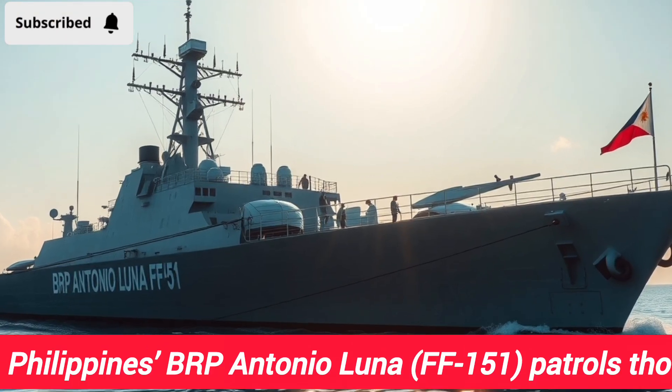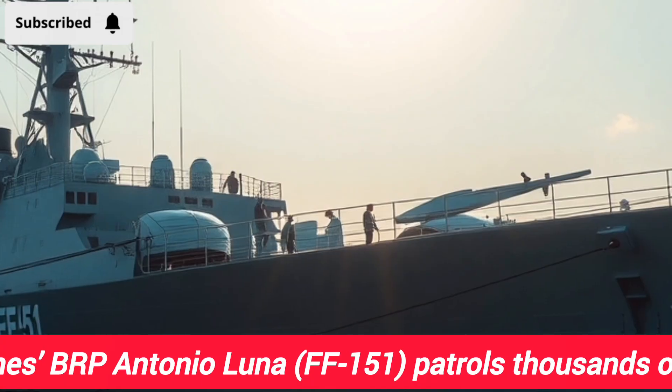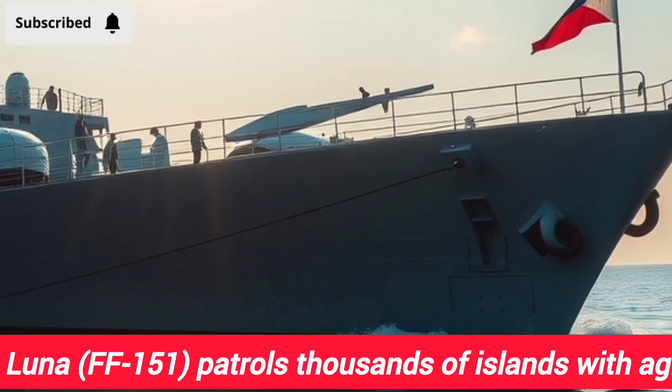Hello everyone, welcome back to the YouTube channel. Today, we're diving into the world of modern warships — two giants of Asia's seas, but with completely different roles and philosophies.